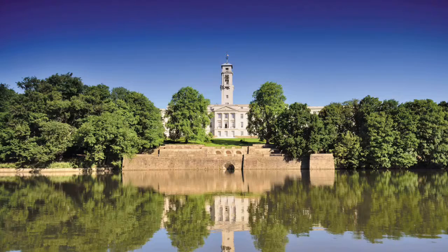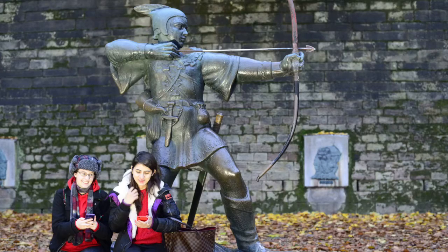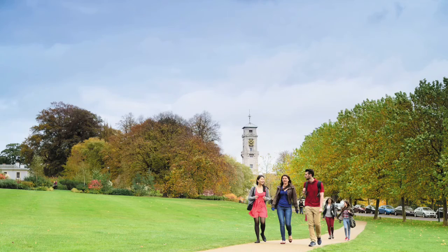Another very important point is we've got a great campus here. We're close to the city centre but we also have a really nice campus feel to the university.